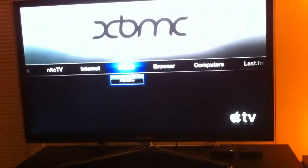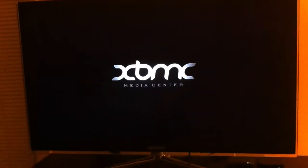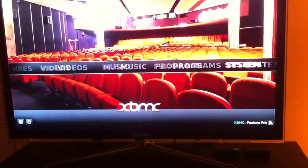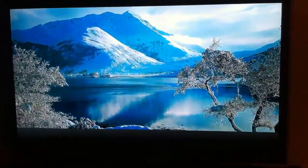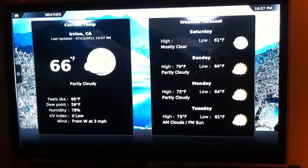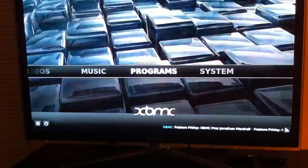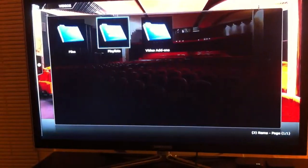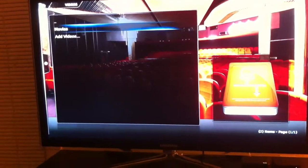And you've got XBMC, where it all started. Gives you the weather — 79 tomorrow. And you get your videos, same thing, a little different, a lot of add-ons.